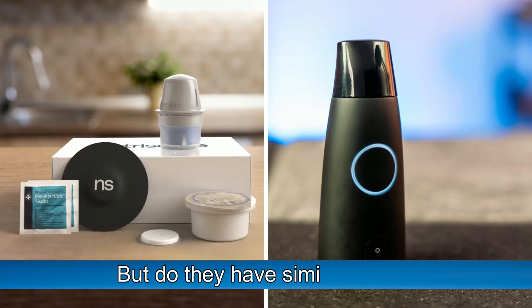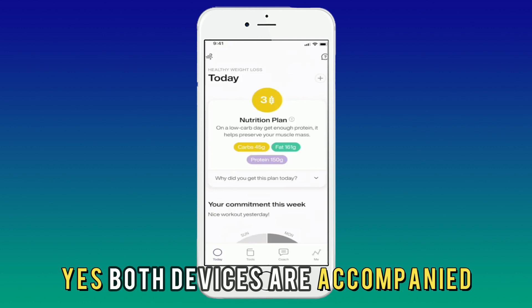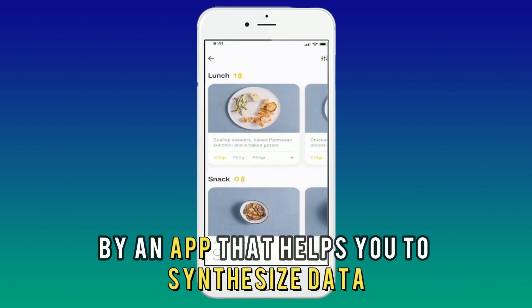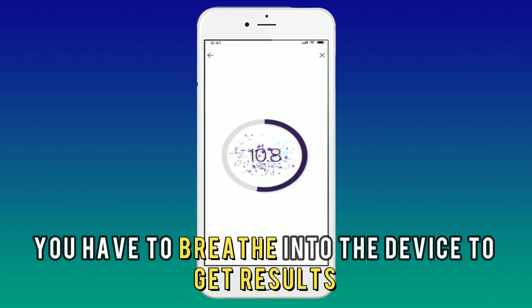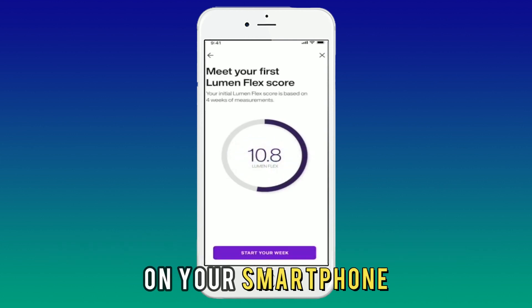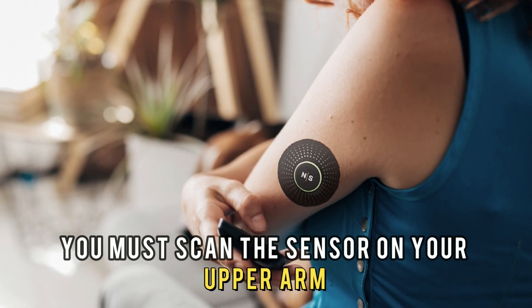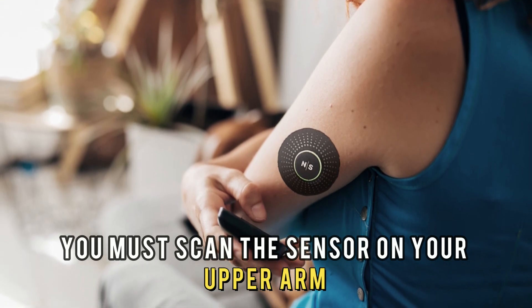But do they have similarities? Yes. Both devices are accompanied by an app that helps you to synthesize data. For the Lumen device, you have to breathe into the device to get results on your smartphone. To receive data on the NutriSense app, you must scan the sensor on your upper arm.